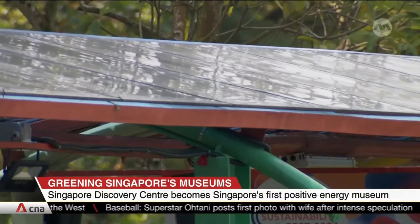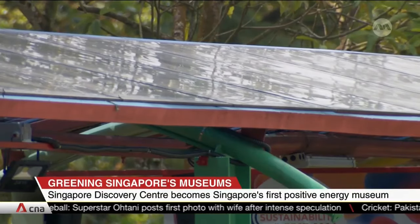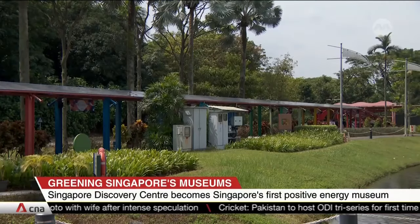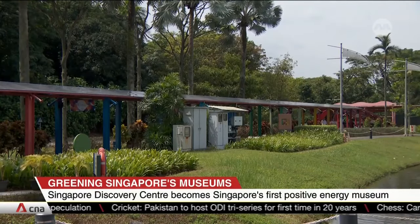Parent company Defence Collective Singapore says efforts here can help offset emissions from its other museums, as well as for the Army, the Air Force and the Navy.